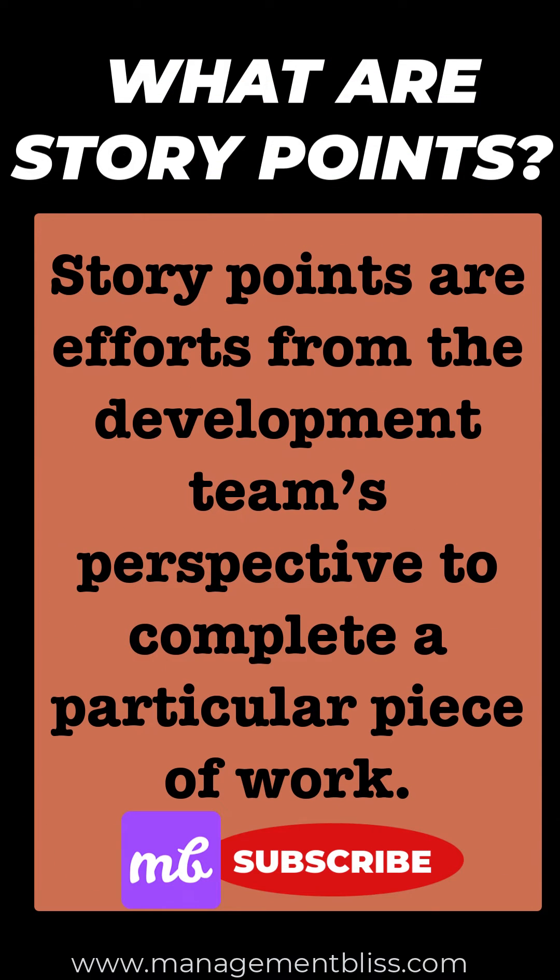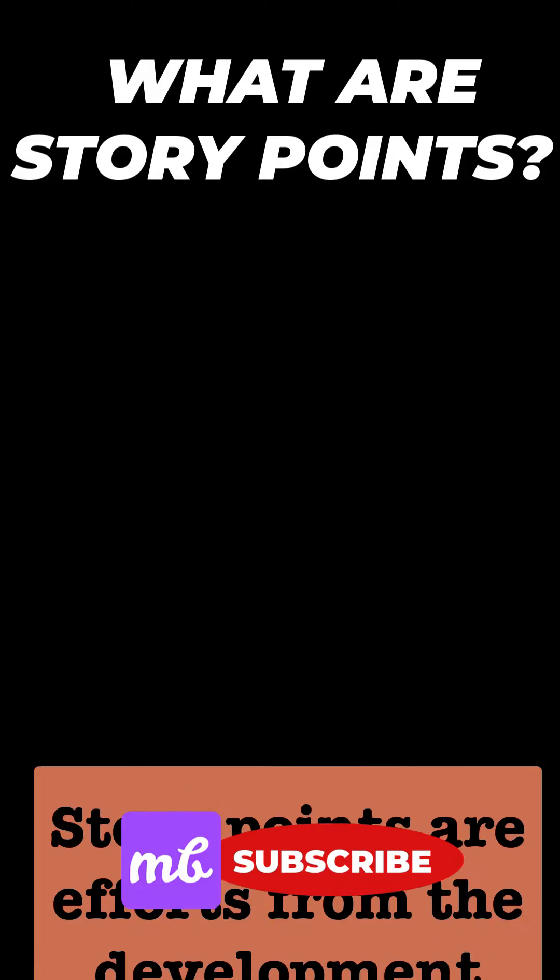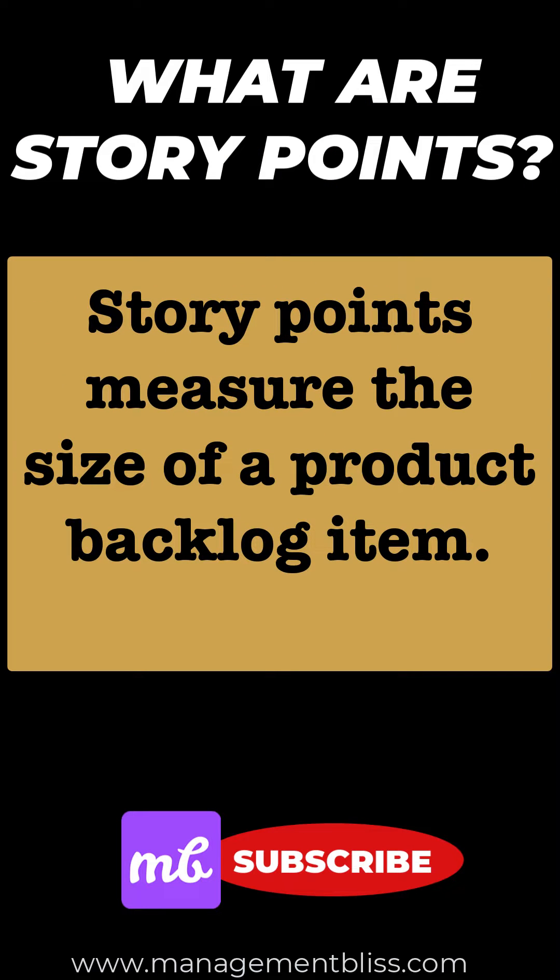Story points are the efforts from the development team's perspective to complete a particular piece of work. Story points measure the size of a product backlog item. We can also say that the bigness of any PBI is measured using story points.